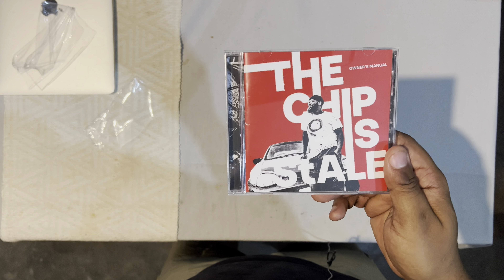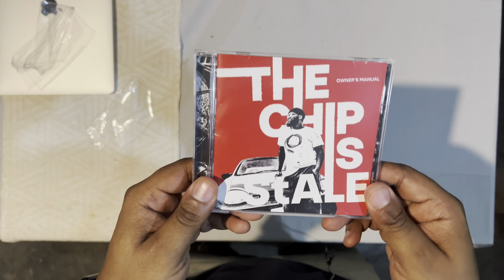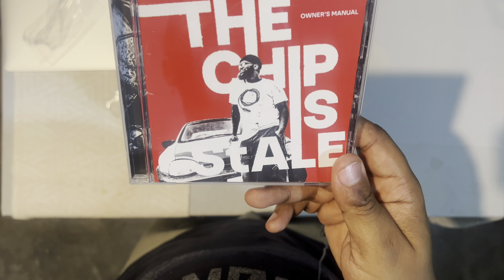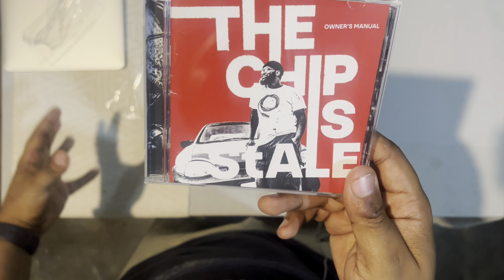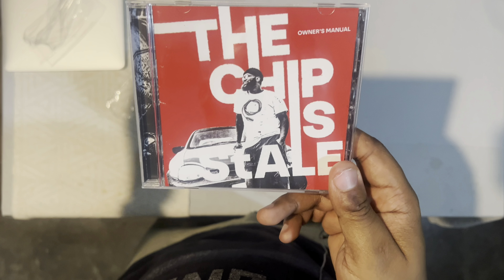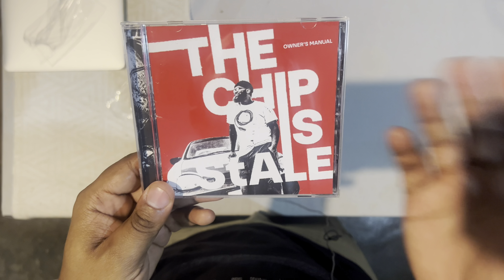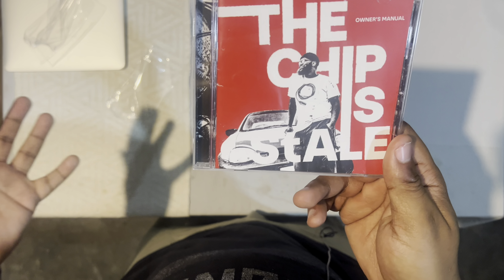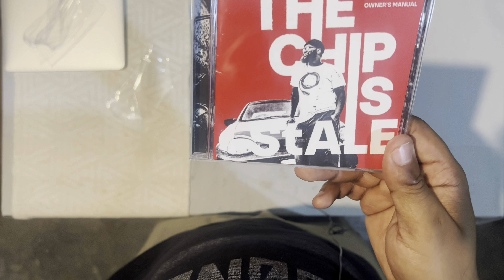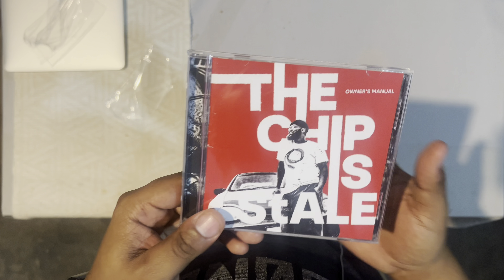In my hands right now is 'The Chip is Stale' by Lwansta on CD. It says 'Owner's Manual,' which is interesting — I'm keen to explore that. But let's look at the album cover for a moment. One of the first things that catches your eye is the color red — a strong, warm red. Warm colors are known to advance versus cool colors that recede.